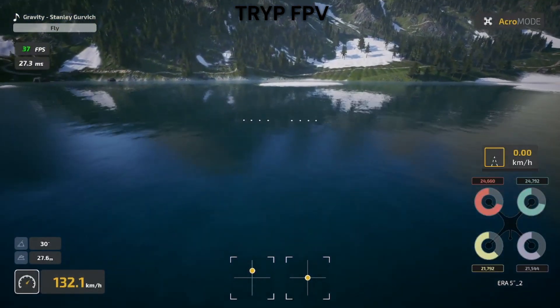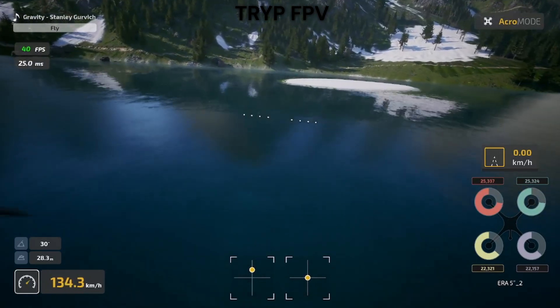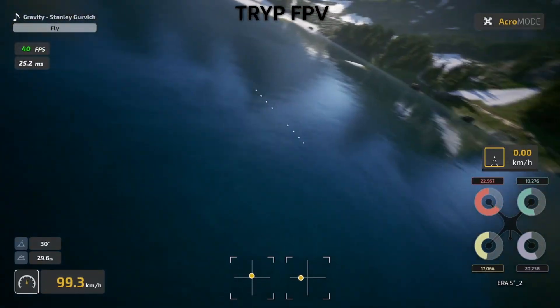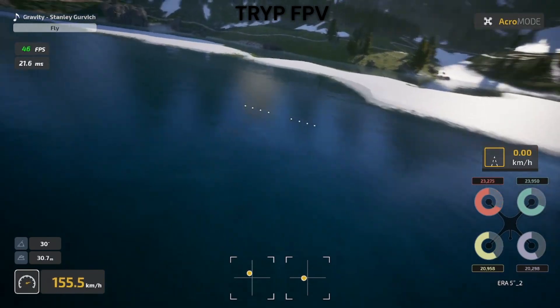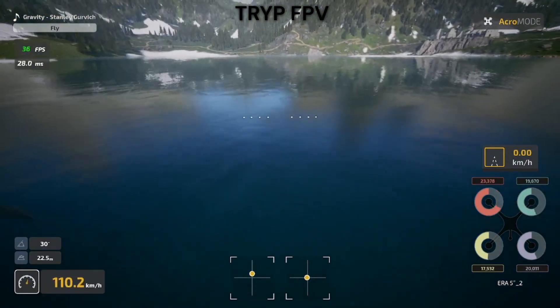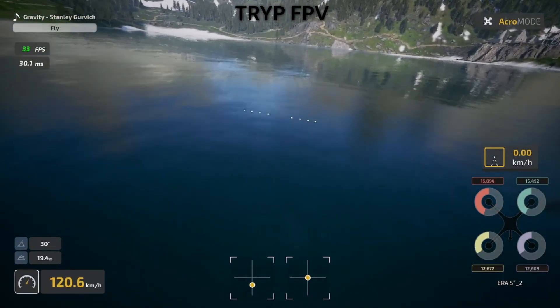What's your experience with FPV simulators? Drop a comment below and let me know which one you prefer and why. And if this comparison helped you decide, hit that subscribe button for more drone content like this. Thanks for watching and I'll see you in the next video.